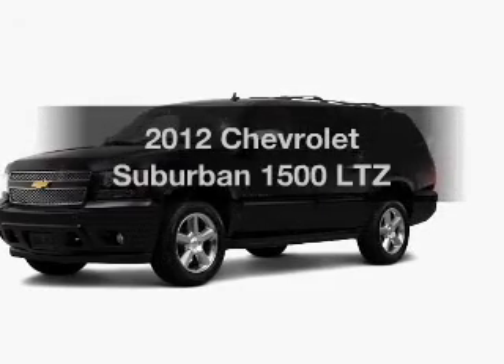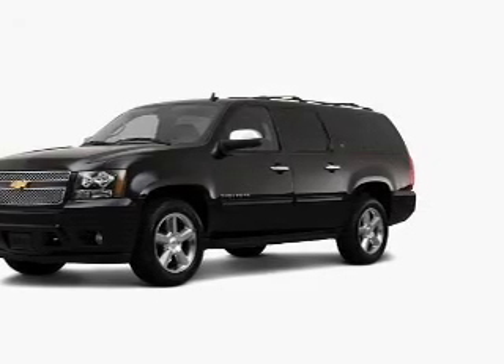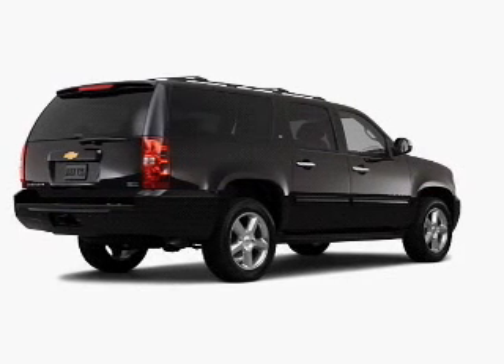Get noticed in this 2012 Chevrolet Suburban. Travel the roads in style and comfort in this great vehicle.